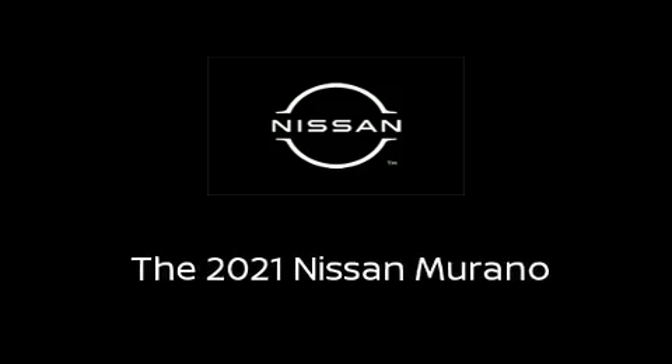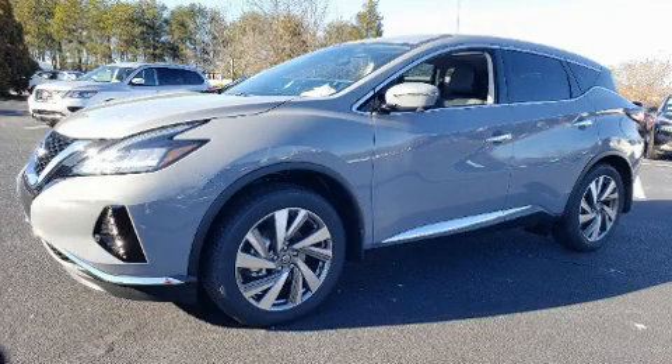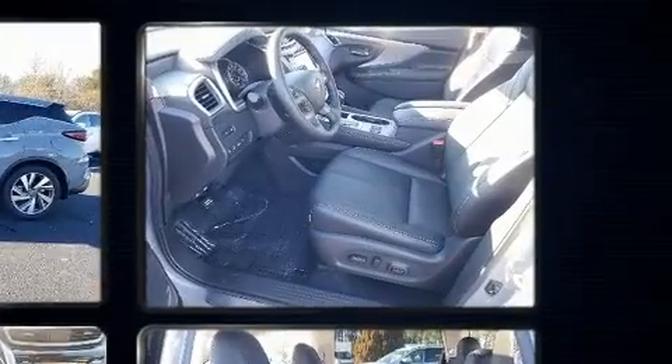Familiarize yourself with the 2021 Nissan Murano. Smooth gear shifts are achieved thanks to the 3.5-liter six-cylinder engine, and for added security, Dynamic Stability Control supplements the drivetrain.